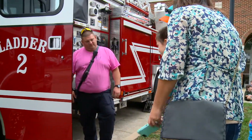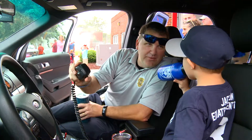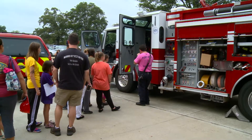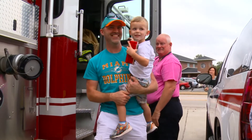People should come out to this event. They can meet the first responders that are coming in case there's an emergency and they call 911 — these are the people that are coming. They can interact with them, talk with them, see the jobs that they do, and see that they're part of the community.